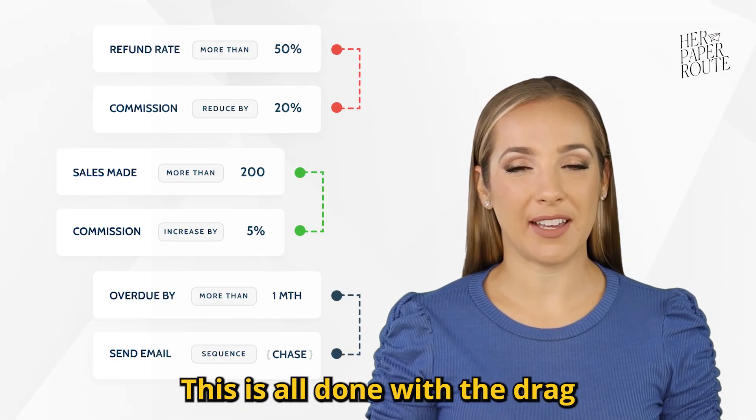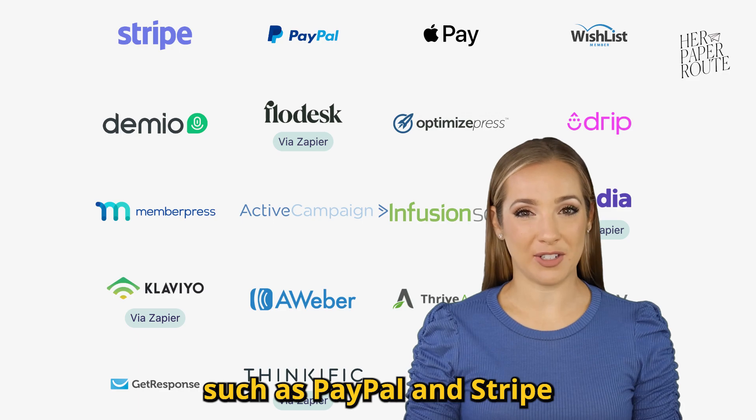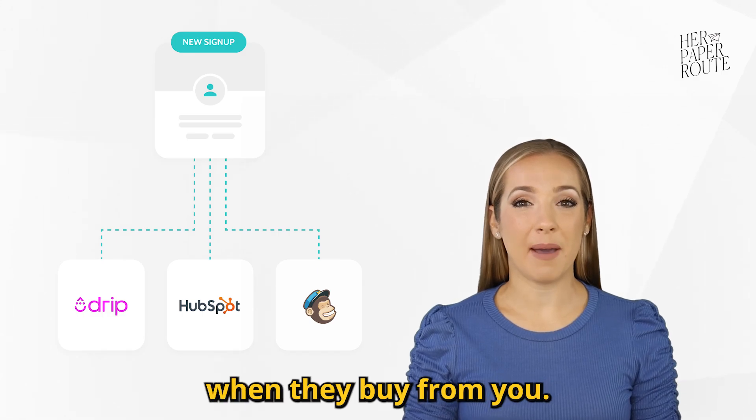This is all done with the drag-and-drop editor. You can easily integrate Thrivecart with established payment processors such as PayPal and Stripe, as well as your email service provider, so that customers are automatically tagged on your email list when they buy from you.